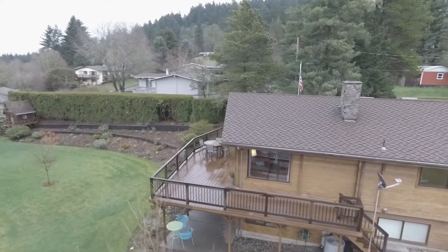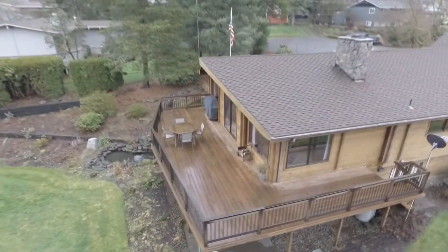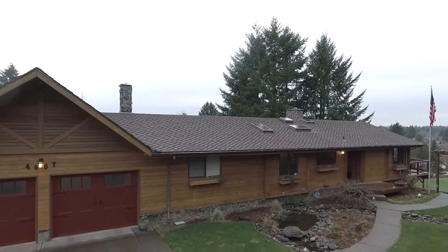A beautiful home offering the best in Northwest living. You'll find it all here, waiting for you to call home.